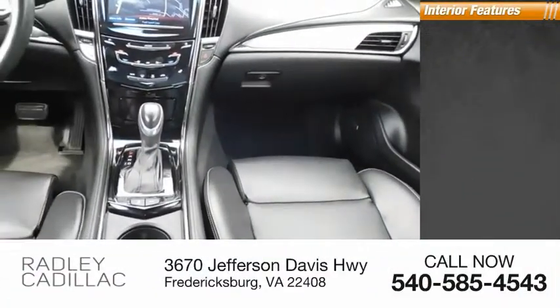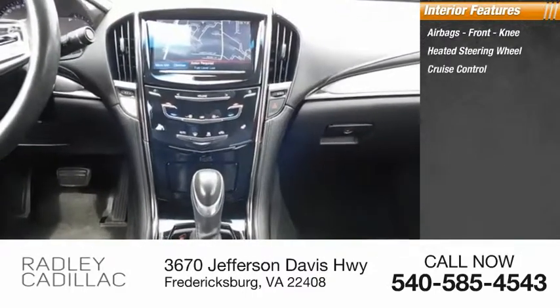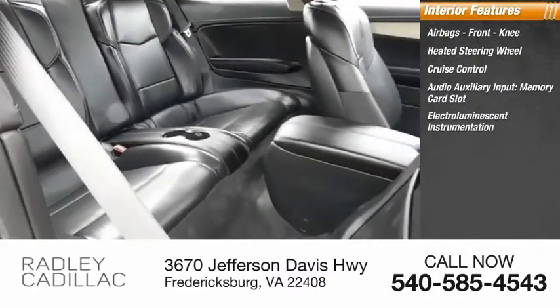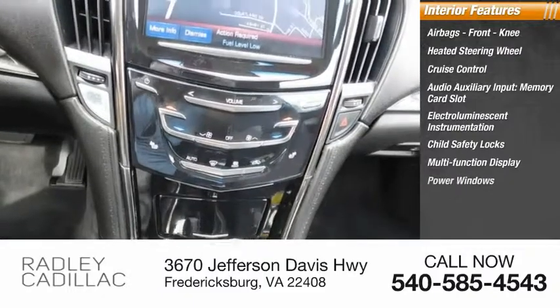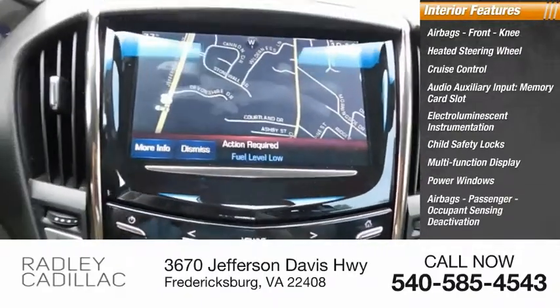Inside you'll find airbags, front knee airbags, heated steering wheel, cruise control, audio auxiliary input, memory card slot, electroiluminescent instrumentation, child safety locks, multifunction display, power windows, passenger occupant sensing deactivation, and power steering.